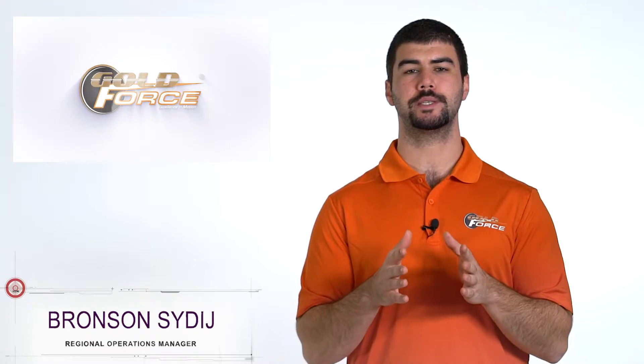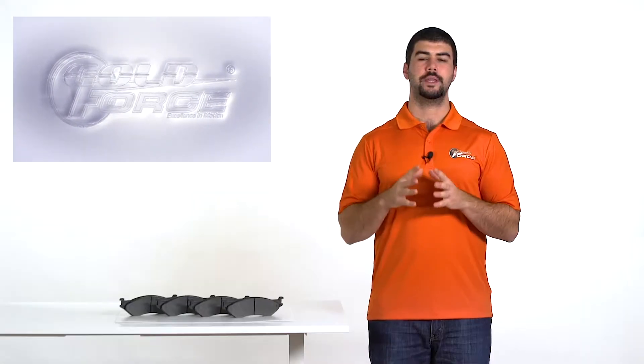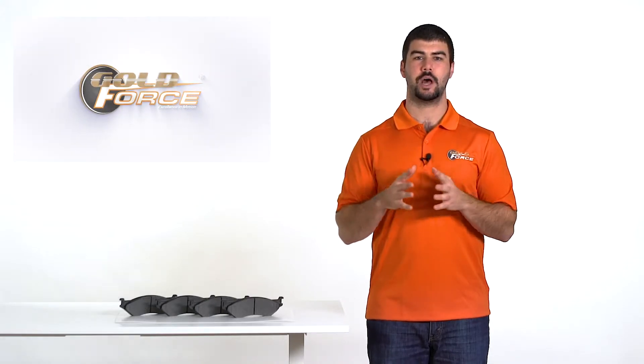Before we jump into identifying hydraulic disc pads for school buses and midsize trucks, let's talk about why Goldforce pads are exceptional. Goldforce Quiet Ride ceramic enhanced disc pads are the perfect solution for school bus and other fleet operators looking for the quietest brakes on the market, in addition to reliable and safe stopping power.